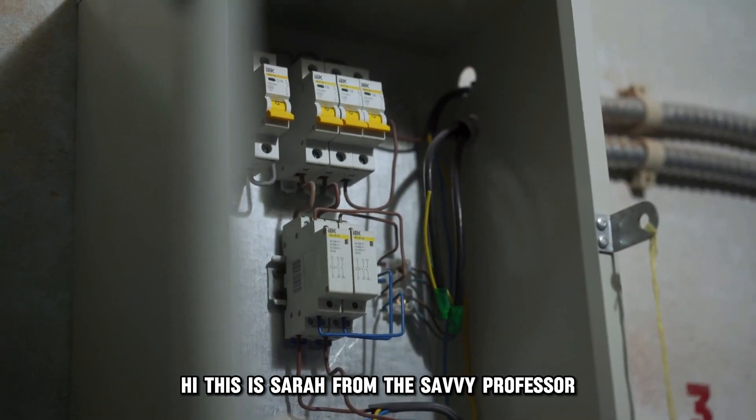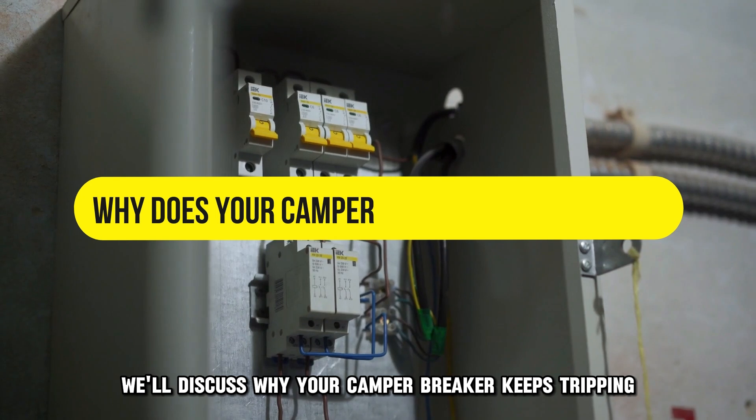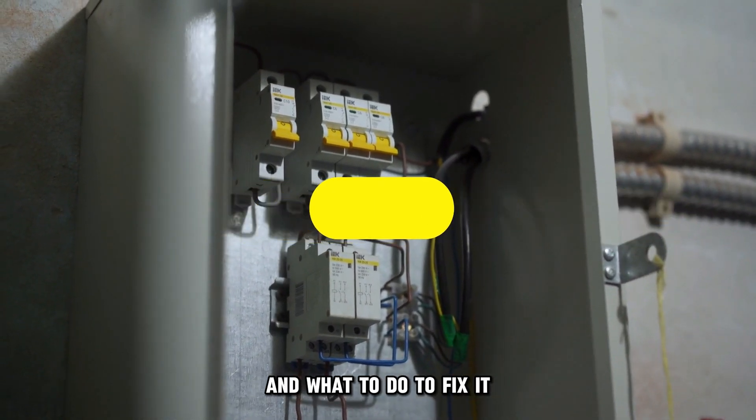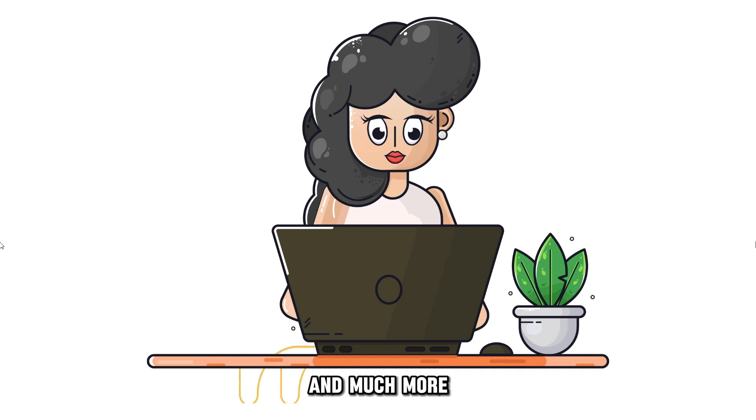Hi, this is Sarah from The Savvy Professor, and in today's video we'll discuss why your camper breaker keeps tripping and what to do to fix it. Watch until the end of the video to learn about this and much more.